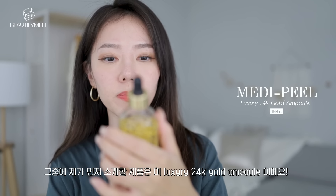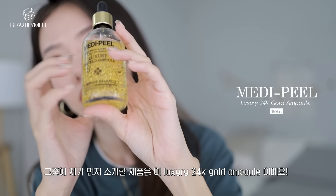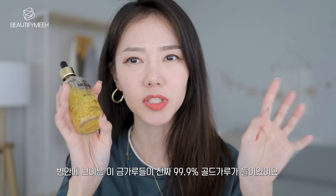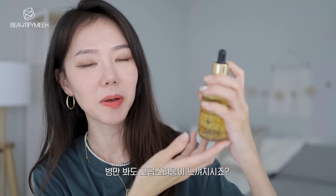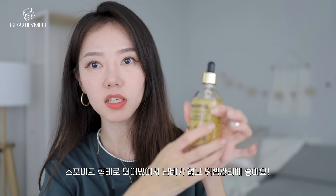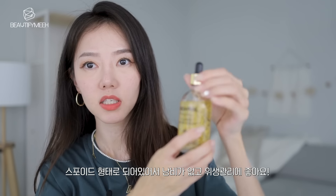This is MediPeel's Luxury 24K Gold Ampoule. It says 24K gold on here because it has gold in it — 99.9% gold particles, like flakes. It's in this really luxurious looking bottle. It's a drop form so you don't waste any product. This is a nine peptide balance. Having peptides in your skincare has a lot of benefits — it actually helps with brightening, inflammation, firming, hydrating, soothing, and so much more.